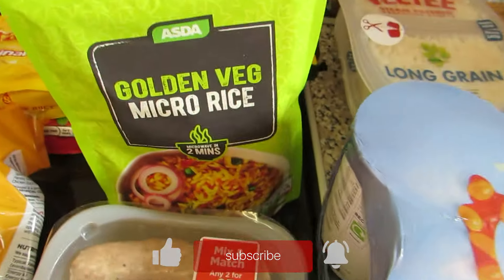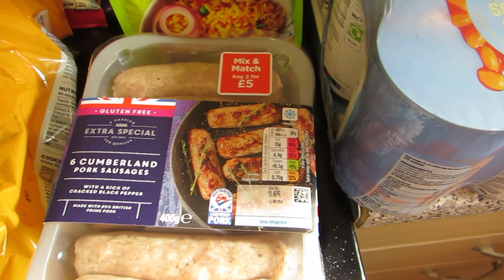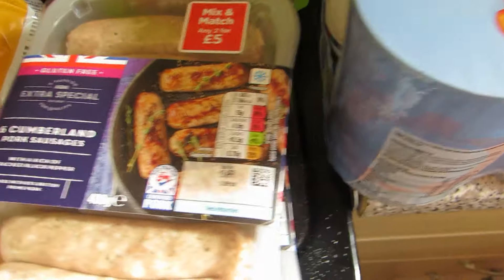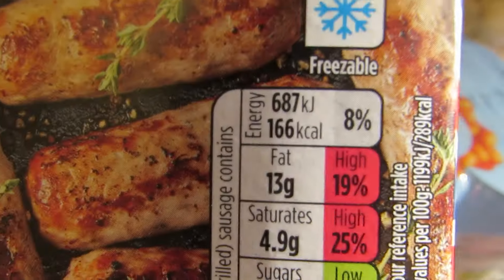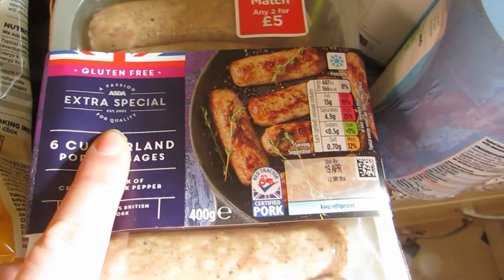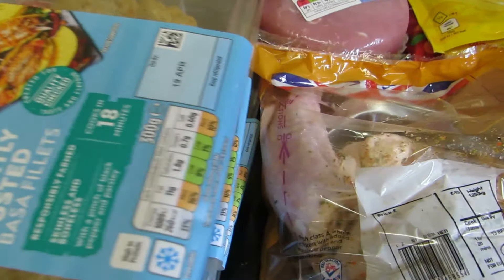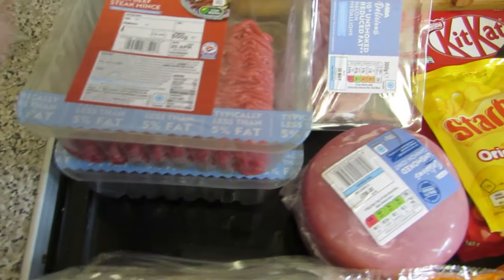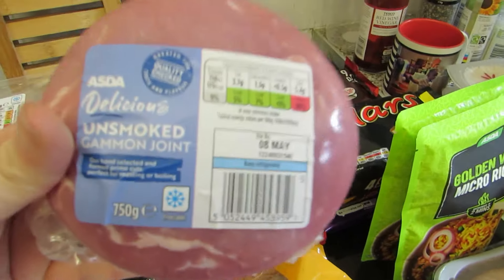A four pack of baked beans, two golden vegetable rices. The sausages were on Asda's meat range deal — it's a really good offer, any mix and match two for a fiver. I got two packs of Cumberland pork sausages — each grilled sausage is 166 calories so they're the extra special ones. I got the rice chicken in the bag, three packs of bassa fillets again on the two-for-a-fiver offer. I really enjoy those. Two 500g packs of 5% mince, some reduced fat bacon medallions, and a small unsmoked gammon.